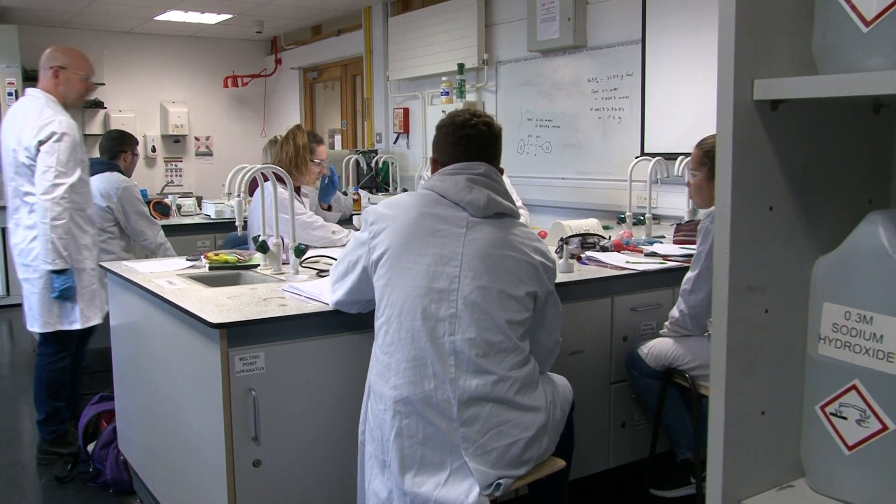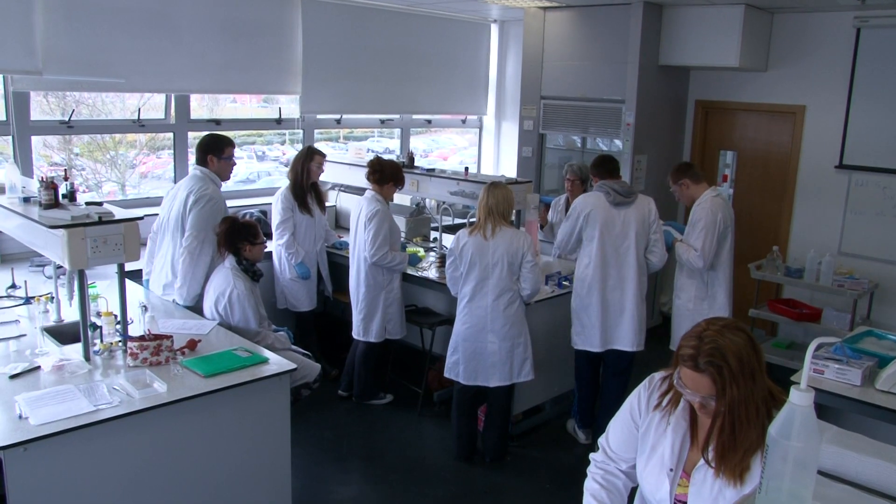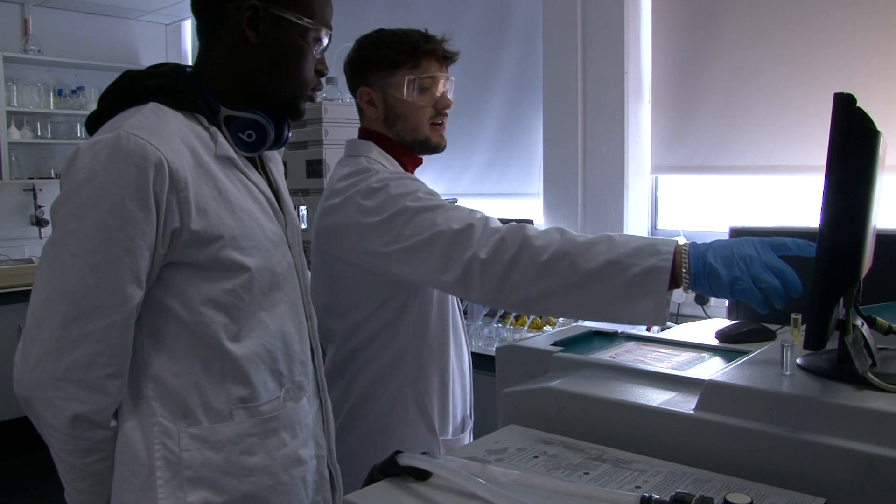My favourite part of the programme would have to be the lab work — the fact that we get to not just study the theory behind everything in the lectures, but to be able to do it yourself in the lab. I found the lab practicals and projects very helpful because they gave us a lot of confidence in using the instruments.